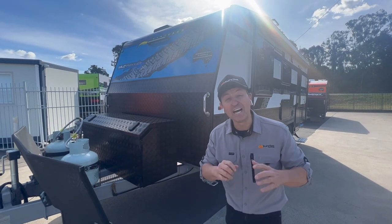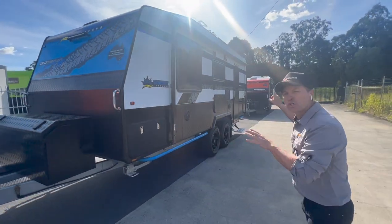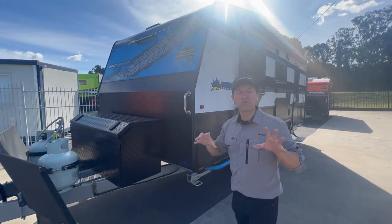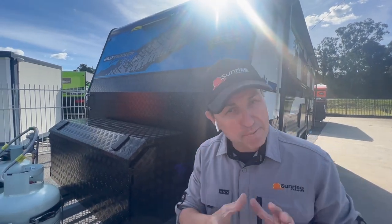G'day everyone, Caravan Steve here. Another awesome day today. We've got not one but two vans leaving today, so we'll do a walkthrough on both vans. But the first van here belongs to the Cummins family.